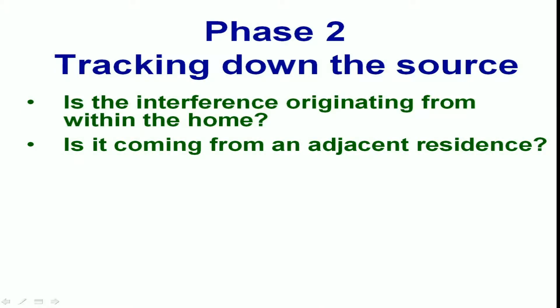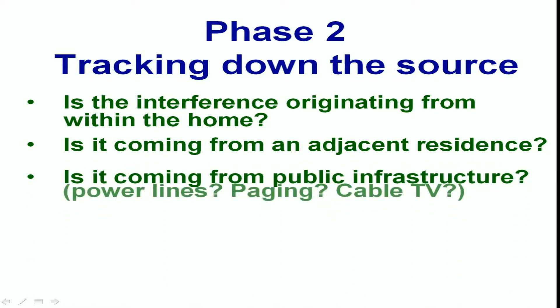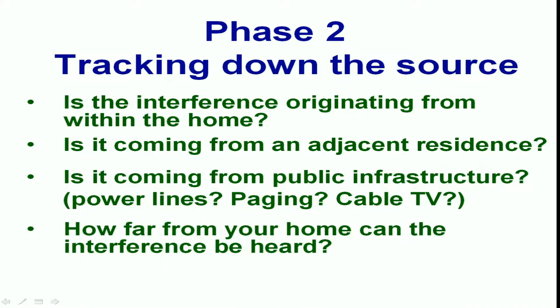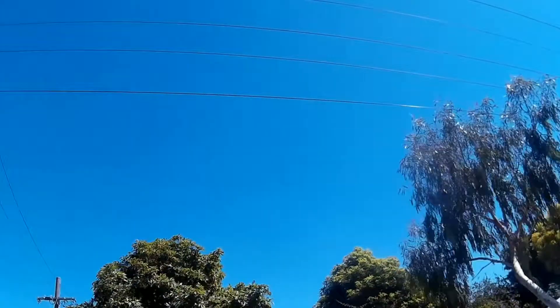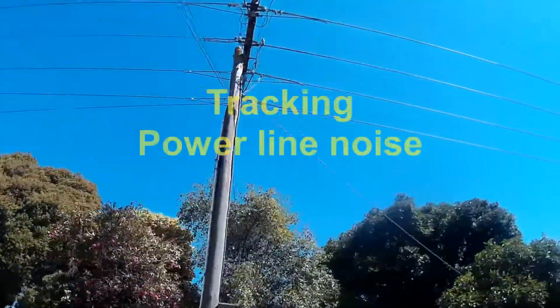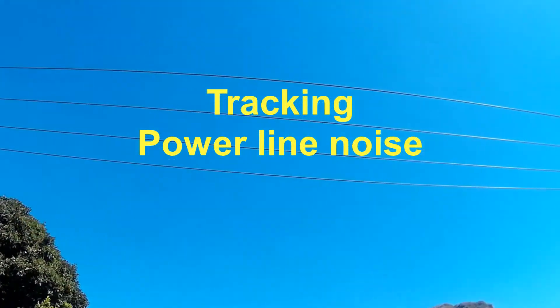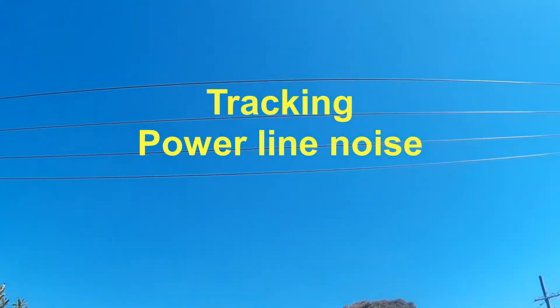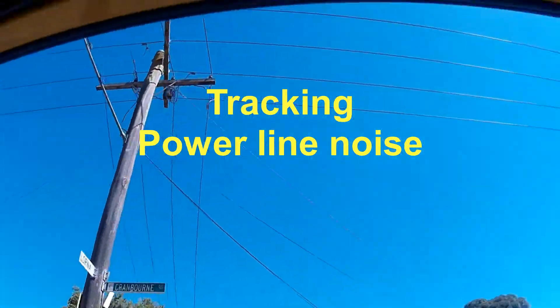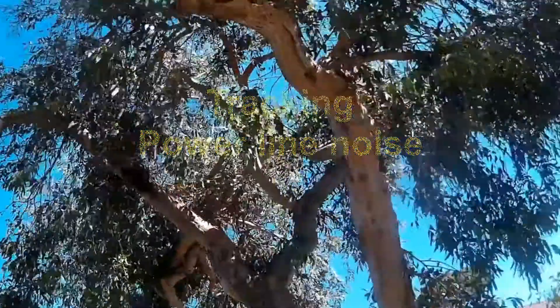So we've progressed to the point where the interference is not in our own home and not in our neighbour's home. Is it coming from public infrastructure — power, cable TV, paging services? How far from your home can the interference be heard? There's a fair chance the noise is coming from some local power infrastructure. There could be a transformer, cross-arm bracket, or insulator stack that's generating HF-VHF noise, and the power lines themselves are spreading the signal possibly for several kilometres. It may seem like the signal is coming from everywhere and even the DF loop doesn't seem to be working properly.